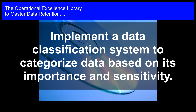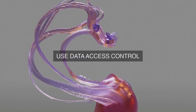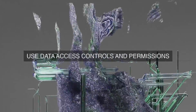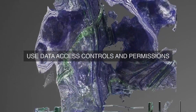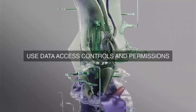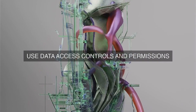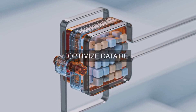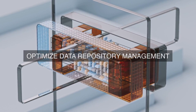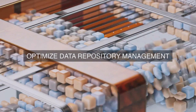Our organization has also invested in a robust data backup and recovery system, designed to ensure the integrity and availability of critical business data. This system comprises a combination of incremental and full backups, which are stored on a rotating schedule to ensure data can be recovered in the event of a disaster or data loss. Our data backup software is integrated with our storage infrastructure, allowing for efficient data deduplication and compression, resulting in reduced storage requirements and faster data recovery times.